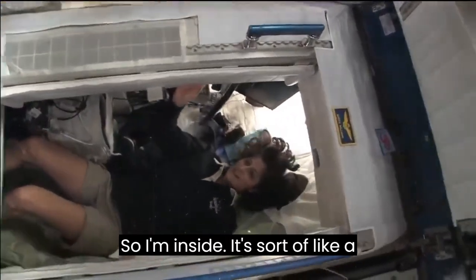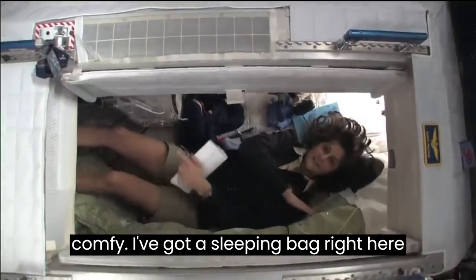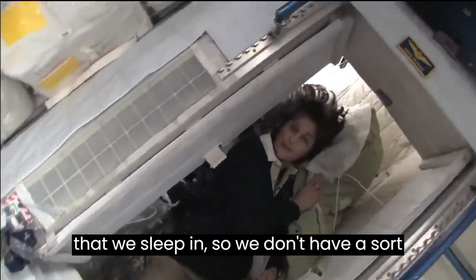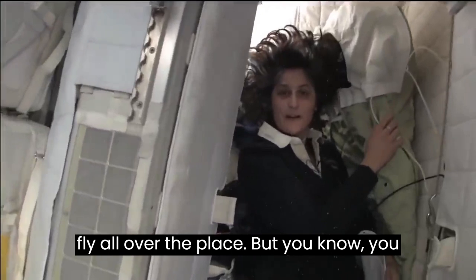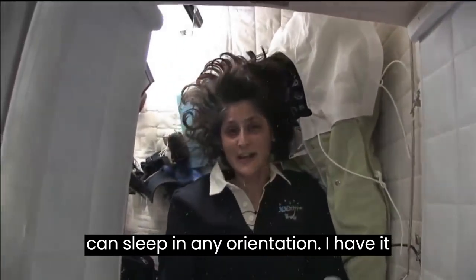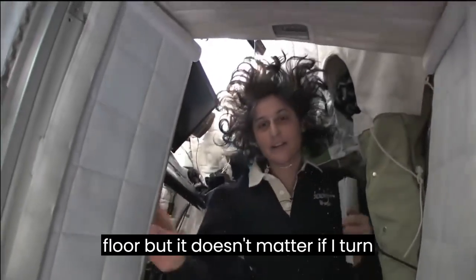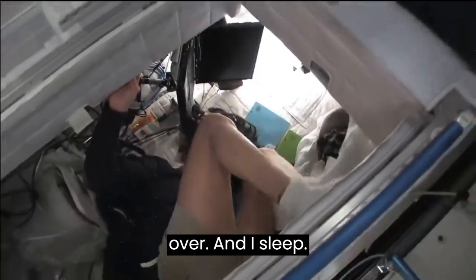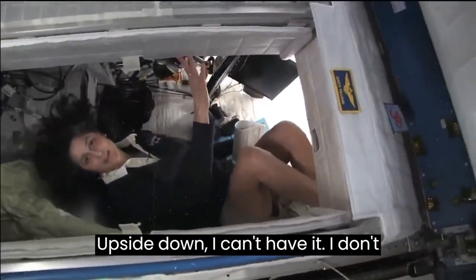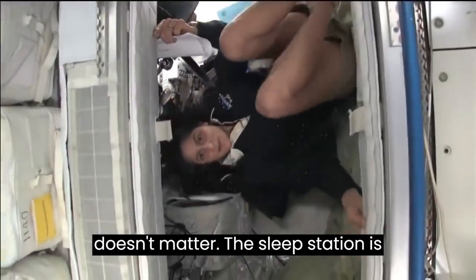So I'm inside. It's sort of like a little phone booth, but it's pretty comfy. I've got a sleeping bag right here that we sleep in. We don't fly all over the place. You can sleep in any orientation — I have it feeling like I'm standing up right now, but I'm on the floor. It doesn't matter if I turn over and sleep upside down. I don't have any sensation in my head that tells me that I'm upside down.